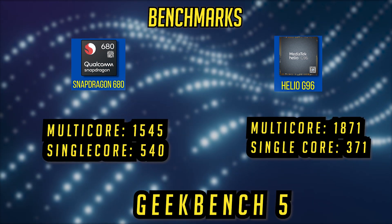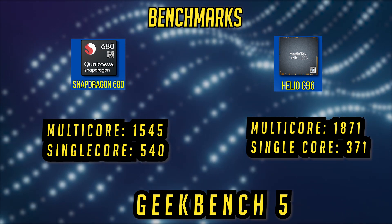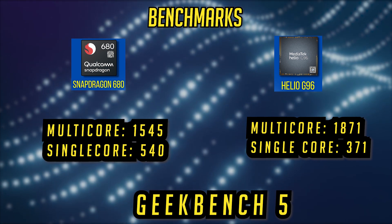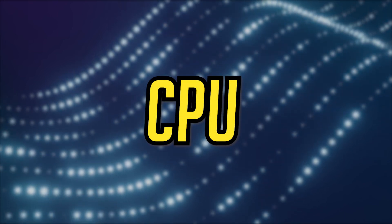Now moving on to the Geekbench scores, which are also pretty similar, with a multicore score of 1545. The Snapdragon is behind here as well, and the single core score is much better on the Snapdragon, which is not surprising considering the history.